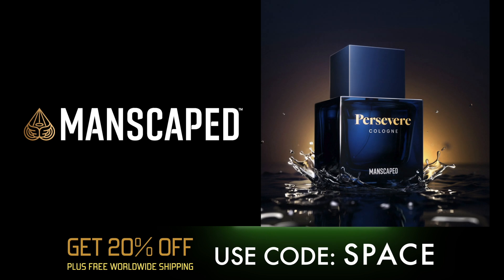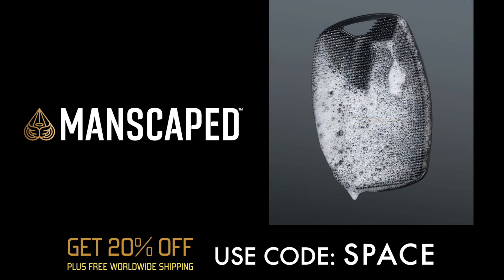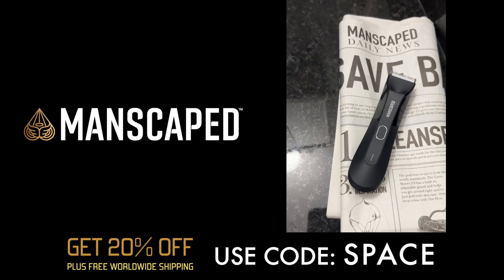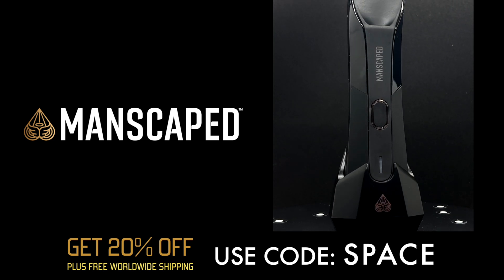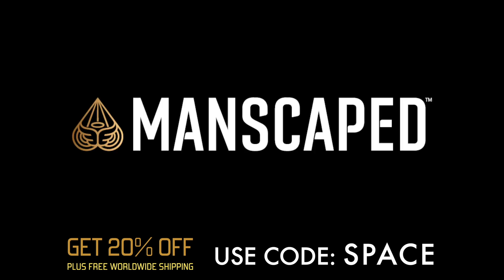For the traveling man, there is the new Persevere cologne, which brings a light, breezy, woodsy feel with a fresh tree scent. They've also come out with the Body Buffer — if you're still using a loofah that holds all that bacteria, you can throw that out and get this new body scrubber that feels smoother and acts tougher. The Lawnmower 4.0 is my go-to electric razor with advanced skin-safe technology. Get 20% off and free shipping with the code SPACE at manscaped.com.